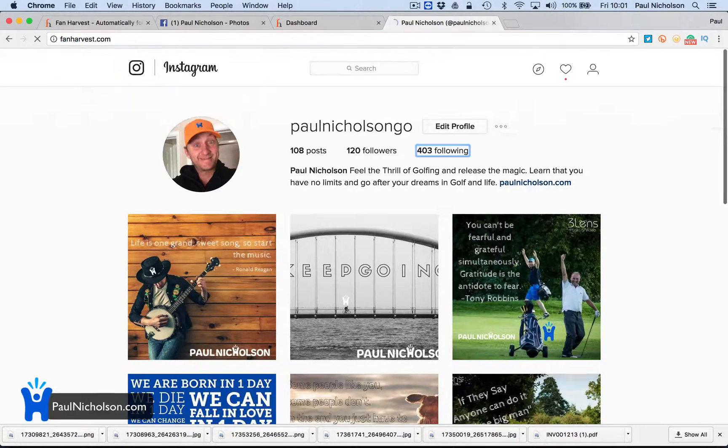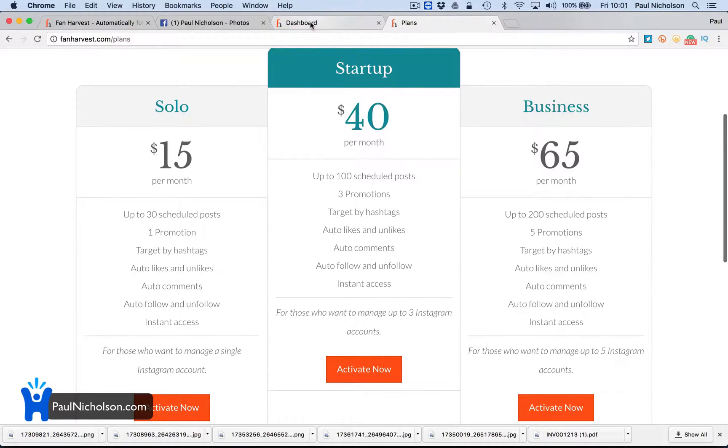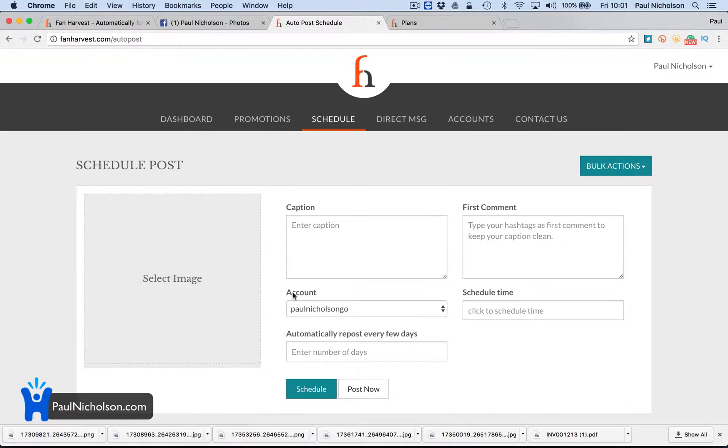Let me find the plans. So up to 30 scheduled posts, one promotion, targeted hashtags, auto likes, unlikes, auto follow — $15 a month. Up to a hundred posts a month is $40 a month, three promotions targeted, and then up to $265. So it's a cool feature for $15 — even if you just use it to post straight away to Instagram, because at the moment you've got to copy it, send it to your phone, do it on your phone to Instagram. People with companies don't have a set phone they want to log into, so this is a good way for a company to set up posts and send them out. I think it's a really cool tool.